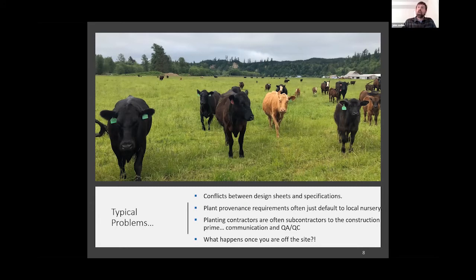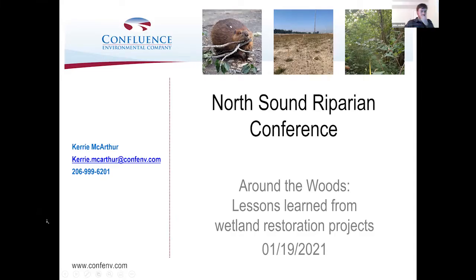With that — eight quick slides to get your brains going late in the afternoon — I want to turn it over to Carrie, who will dive into the long-term maintenance side of things. Thanks, John, and thanks everyone for having me here. I wanted to go through some quick slides and get people thinking about the maintenance aspect of riparian restoration.